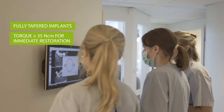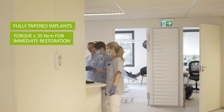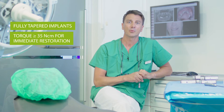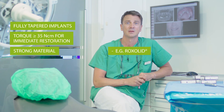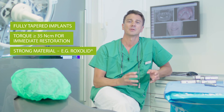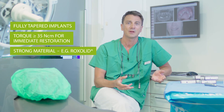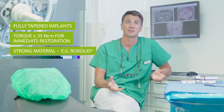Obviously, not all implants are the same. The material they're made of plays an important role. As we work with active insertion techniques, it's important to have the strongest possible material. For me, that's rock solid. This strong implant material enables me to use narrower and shorter implants, therefore avoiding more invasive procedures such as extensive bone augmentation.